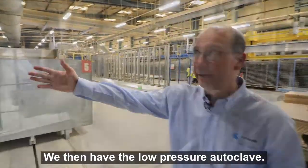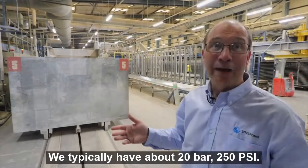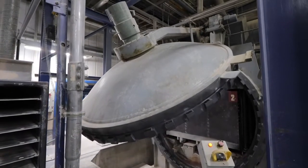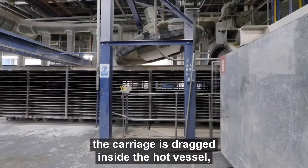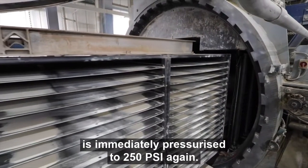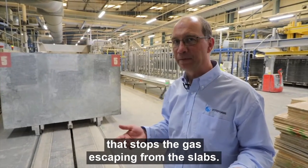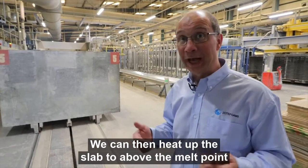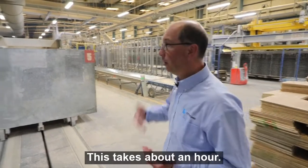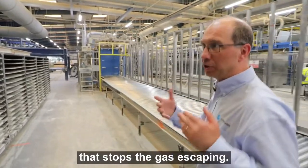We then have the low-pressure autoclave — a much bigger vessel because it's taking lower pressures. We typically have about 20 bar, 250 psi. At the beginning of the cycle, the doors open and the carriage is dragged inside the hot vessel. The doors close and the vessel is immediately pressurized to 250 psi. That counter-pressure stops the gas escaping from the slabs. We can then heat the slab to above the melt point, which softens it. This takes about an hour, with the slabs sitting in the vessel heating up under counter-pressure.